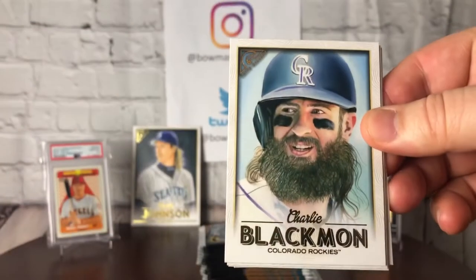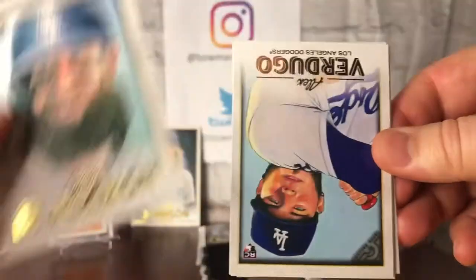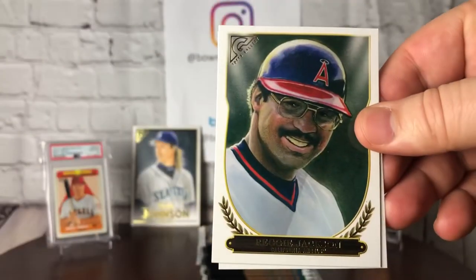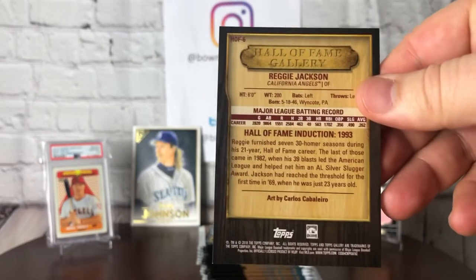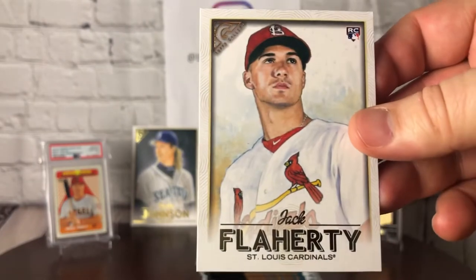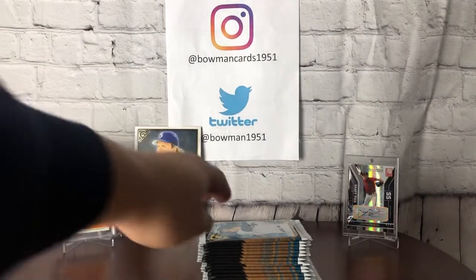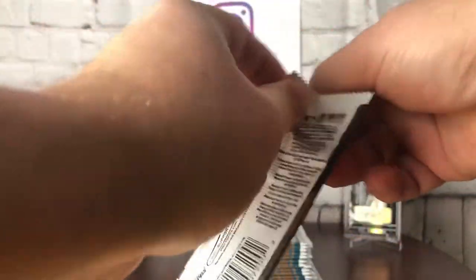Pack three: Phil Maragos, Charlie Blackman — who doesn't love that beard, pretty epic — Alex Verdugo, and we've got a Reggie Jackson. Take a look at the back: Hall of Fame Gallery. The odds of this are one out of every ten packs, so probably expecting one or two per box. And Jack Flaherty rounds out the pack.